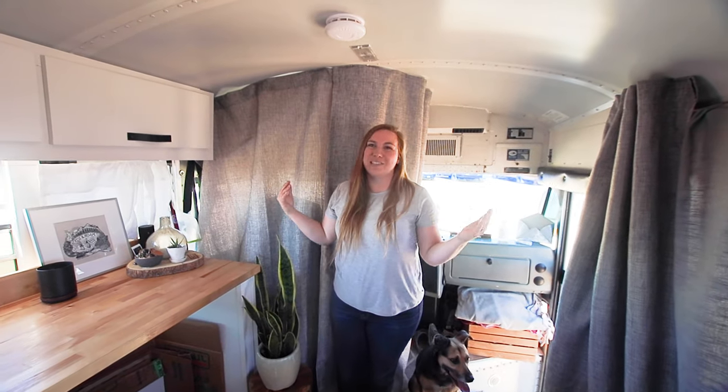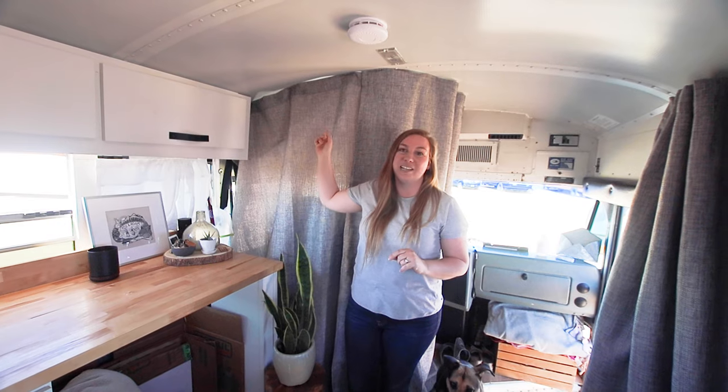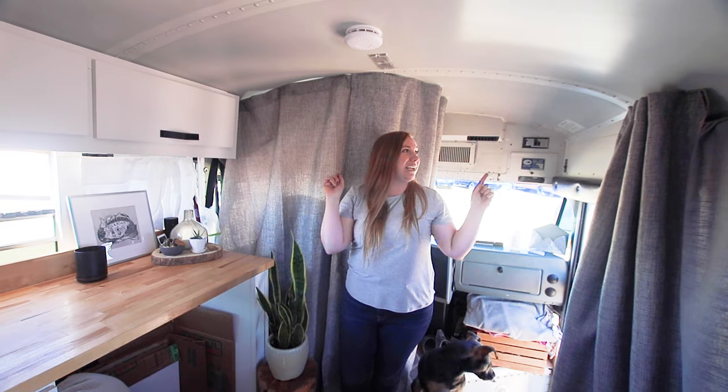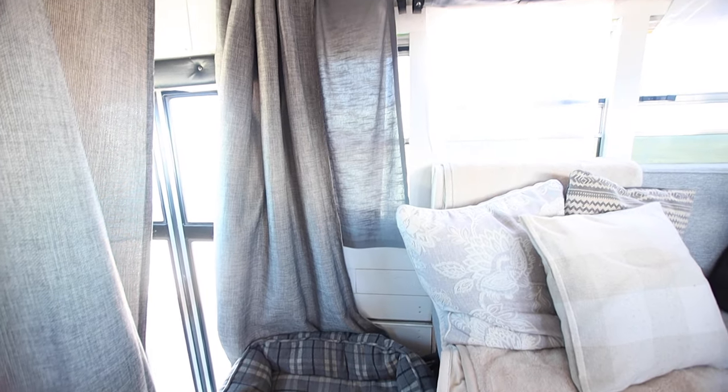Starting at the front of the bus, we have these drapes that we've added. We put some magnets in the top and it's a really great way to close off the not-so-beautiful part of Tots. They're really handy not only at the front to keep out draftiness, but we actually use them throughout the entire bus.